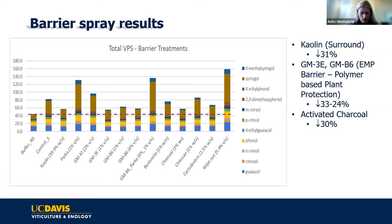I also included activated charcoal—not because I want anyone to spray it on grapes (it's black, it attracts heat), but because activated charcoal absorbs volatile phenols very well. This was my 'what's the best case scenario' reference, and it gave a 30% decrease. So we decided to take those that showed the most efficacy and do proper field trials in 2022.